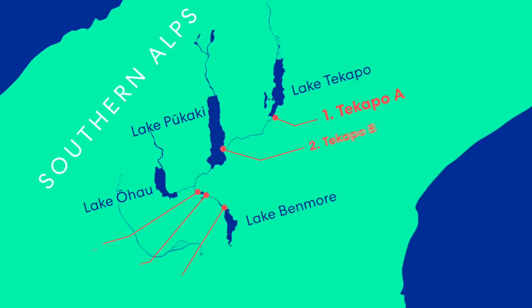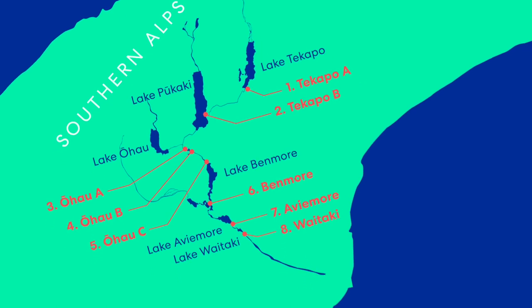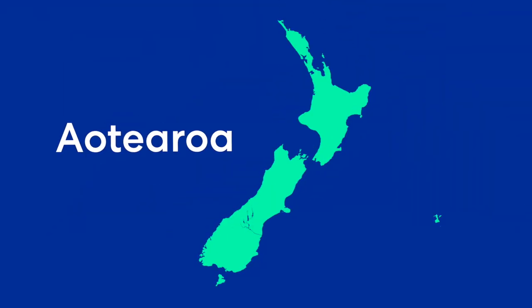The Waitaki Valley is the home of New Zealand's largest hydroelectricity system. Along this system there are a series of dams which create a real barrier as longfin eel, or tuna, make their migratory path all the way from here in Aotearoa up to Tonga to breed.